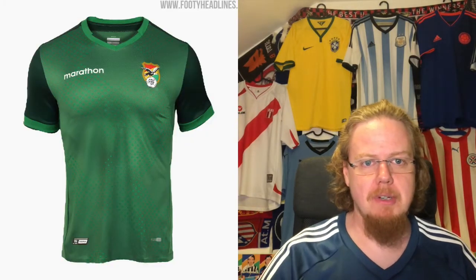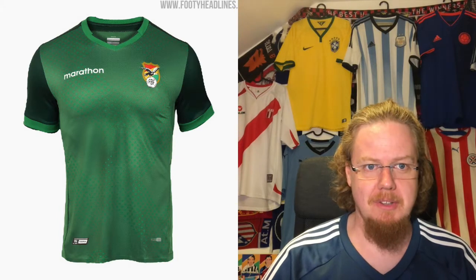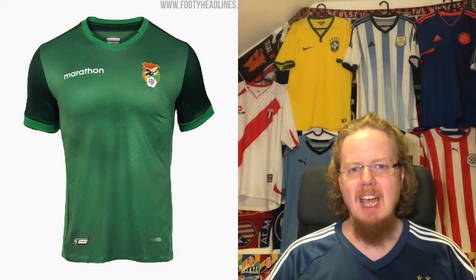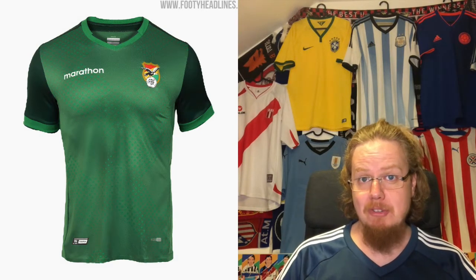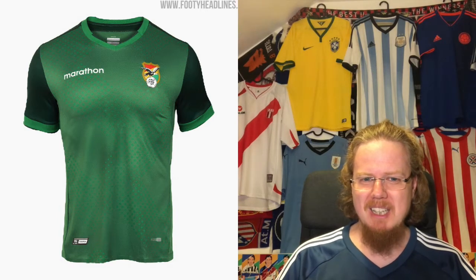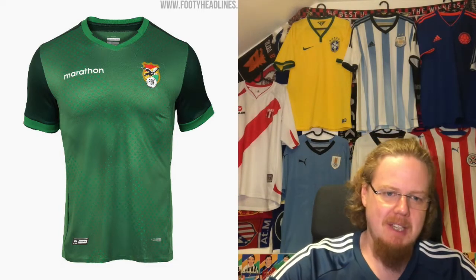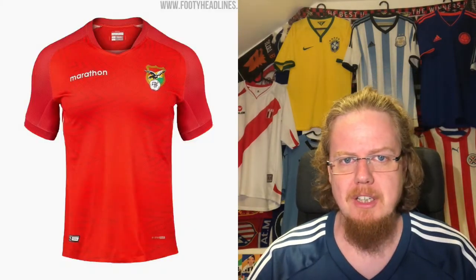Moving on to our first Marathon jersey — for Bolivia, which is one of the kits I still have yet to get. Green is a rather unique color within South America. I'm a little disappointed with this one; yes, there's a nice pattern that maybe can be interpreted as condor wings, but I'm not sold on the black sleeves. I love the crest with the big condor on it, but otherwise it just doesn't fit for me. I'm going five stars.